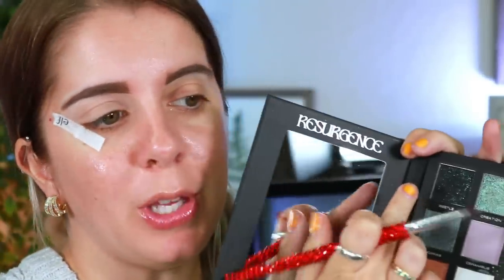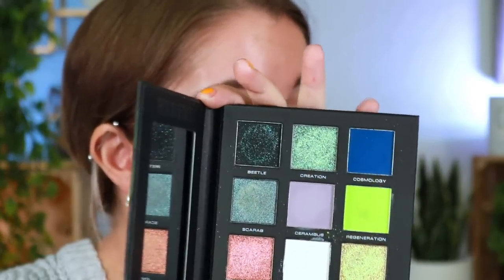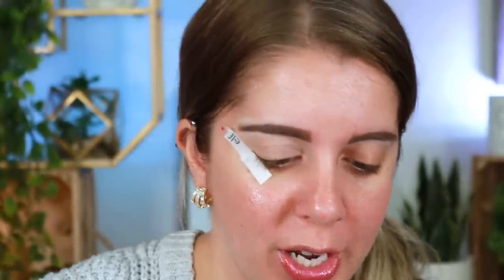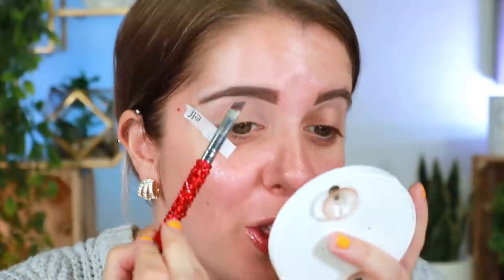Alright, I am dying to play with this. To start off we're going to go into the shade Beetle — this beautiful black with glitter reflects, so freaking pretty. We're going to use this as our transition shade today. It's funny because she has a shade in here named Scarab too — and the first time I ever saw a scarab I was like, these are absolutely beautiful, stunning beetles.